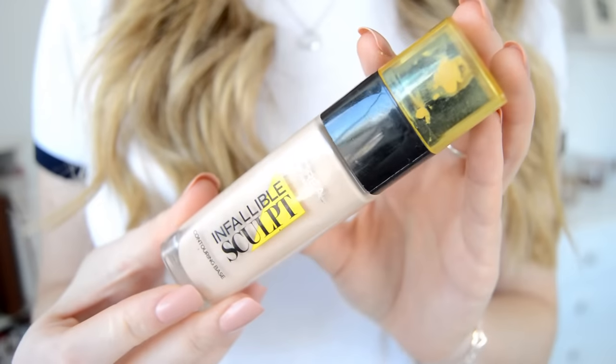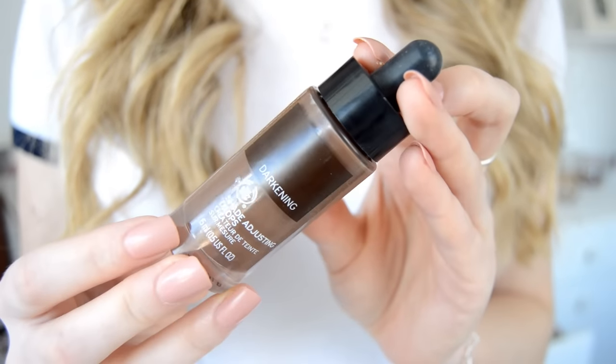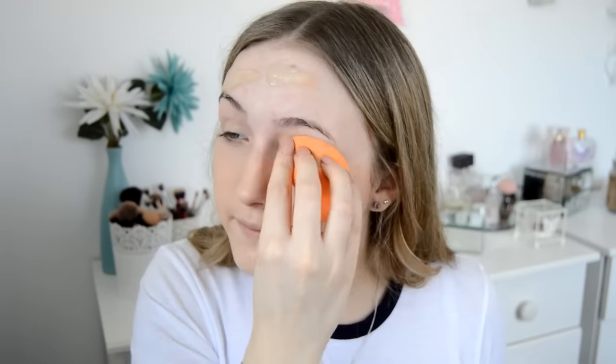For foundation I'm using the L'Oréal Infallible Sculpt Contouring Base in the shade Claire Light 01. I'm mixing in a few of the Body Shop darkening drops just to match it to my neck colour a bit more, then pressing it in with my damp beauty blender. Beauty blenders aren't the quickest way to apply foundation, but I do feel like you get the most flawless base when using one.